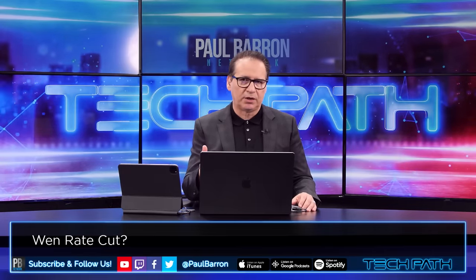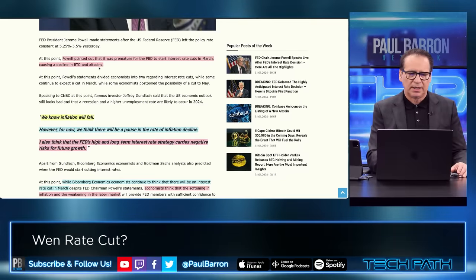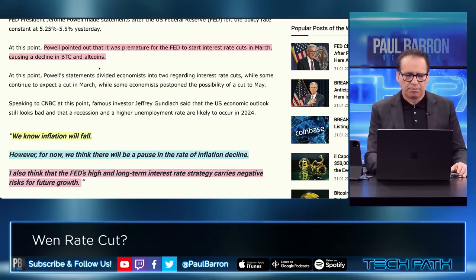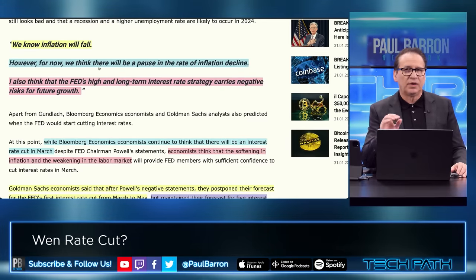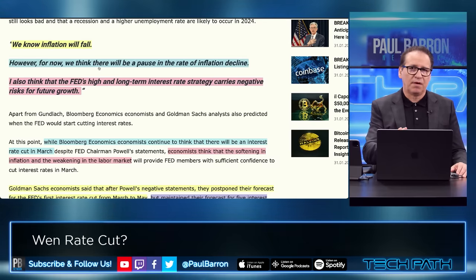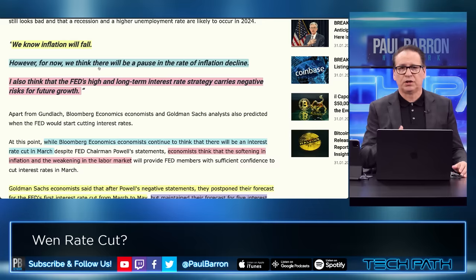Rate cuts are really the big question here. Powell pointed out that it was premature for the Fed to start interest cuts in March — that's the negative point of it. We all know inflation will fall; however, he thinks there will be a pause in the rate of inflation's decline. So he thinks we're going to stall a little bit. I think at this point he's right. I don't agree with him often, but I think we are going to stall a little bit in terms of inflation, which is going to push the rate cuts into later in the year.